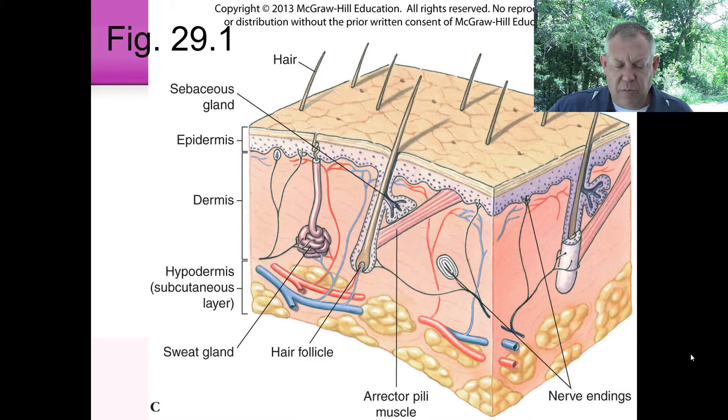Here's human integument — you see the thin epidermis and then the dermis, with blood vessels supplying it. You also see lots of things studded throughout the layers: nerve cells, hair follicles, sebaceous glands, and sweat glands. Sebaceous glands are the oil glands. But again, you've got that same organization — the epidermis on the outside, the dermis inside.